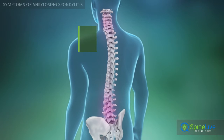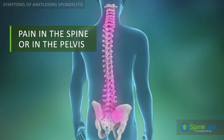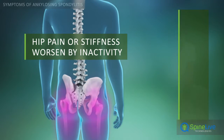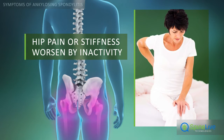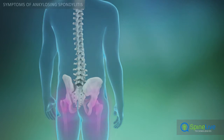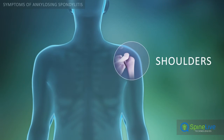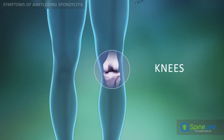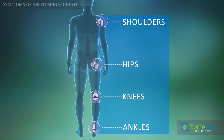Early symptoms of ankylosing spondylitis can include pain in the spine or in the pelvis, hip pain or stiffness made worse by inactivity. Arthritis in joints such as the shoulders, hips, knees, and ankles also can go along with ankylosing spondylitis.